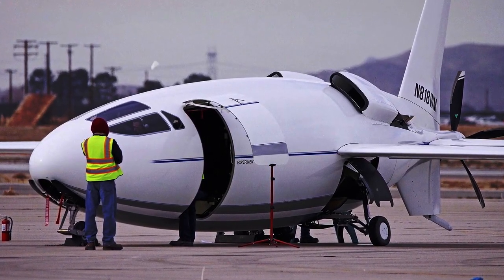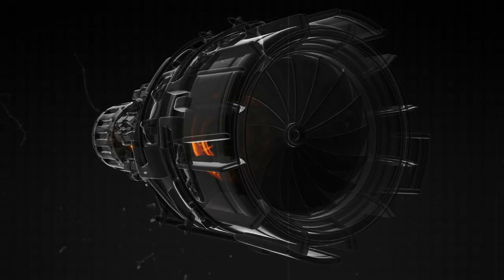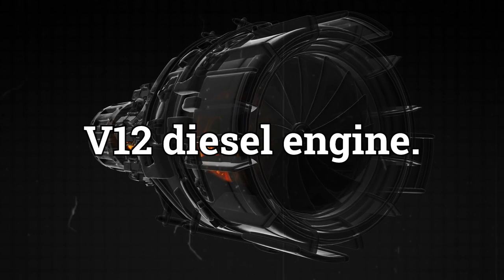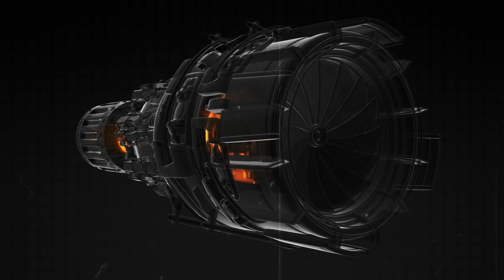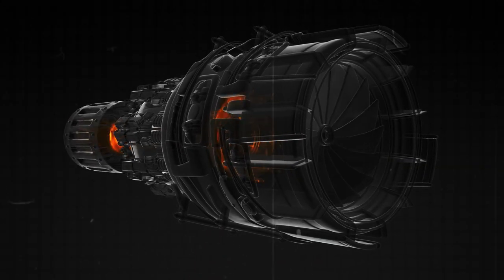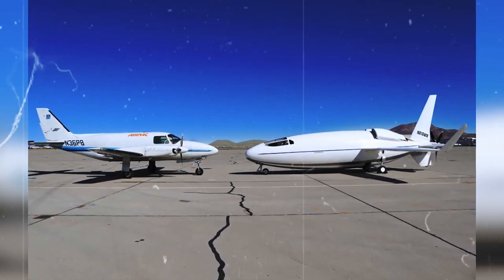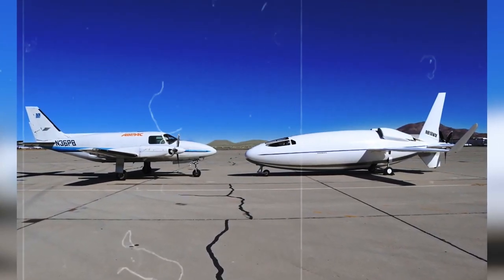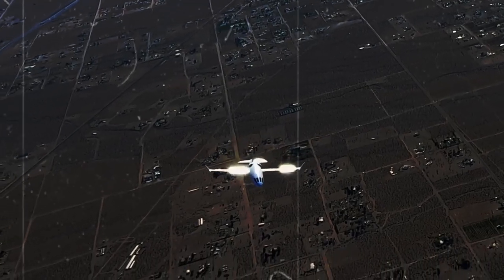Another key feature of the Celera 500L is its engine. Instead of using a traditional jet engine, it has a special V12 diesel engine. This engine is more efficient and uses less fuel, helping the plane to fly farther and burn less gas. All of these engineering decisions — from the shape of the plane to the type of engine — work together to make the Celera 500L one of the most advanced and efficient planes in the world.